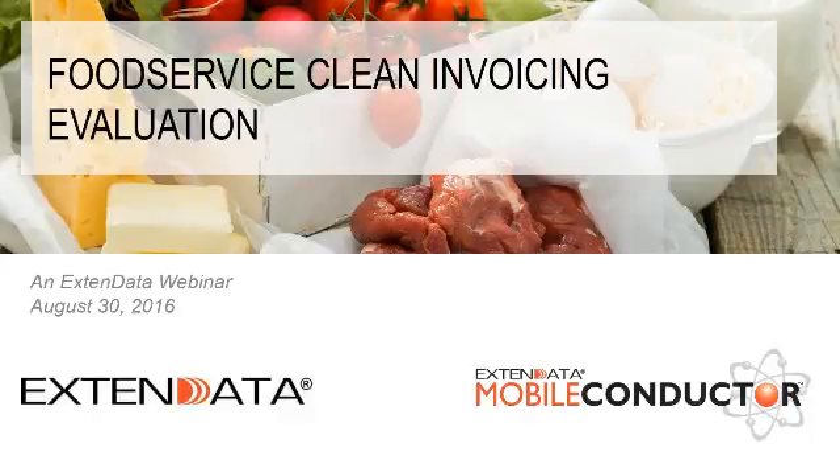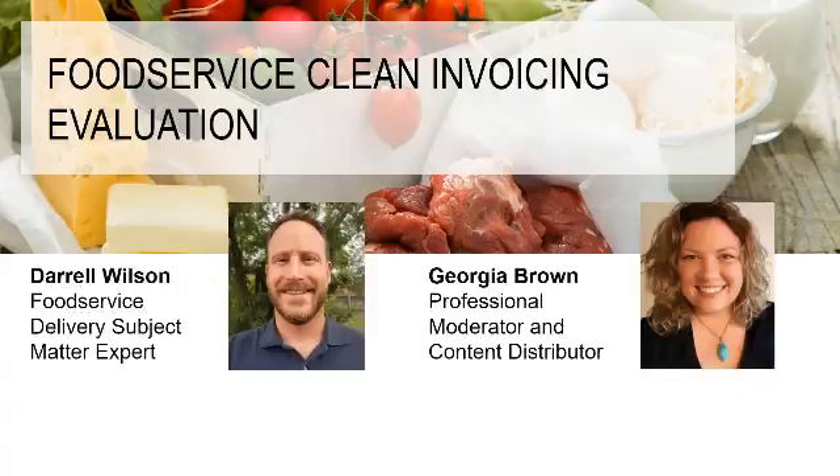Welcome to the Food Service Clean Invoicing Evaluation Webinar. My name is Georgia Brown, and I will be your moderator for today. Darrell Wilson will be our subject matter expert from Xtend Data. Thanks for joining, everyone.